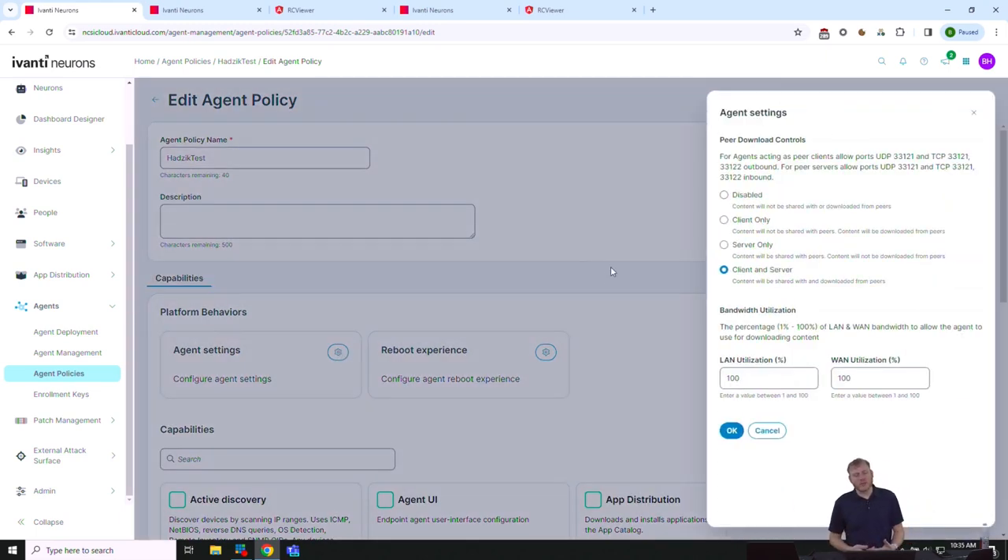In agent settings, a lot has to do with downloading binaries. For a cloud-based solution with 500 workstations at a single site, it would be inefficient if every machine downloaded a patch independently 500 times. We have peer download: 'client' means I can download from my neighbor, 'server' means I can serve it to my neighbor, and 'client-server' is both. I recommend client-server — it randomly shuffles distribution. Throttling is available: I set it to 25% to avoid consuming the entire bandwidth.